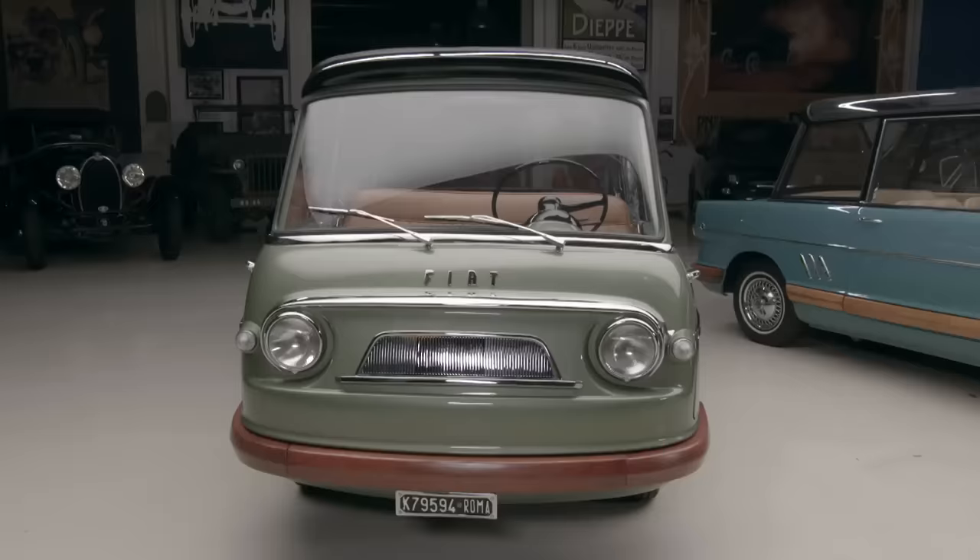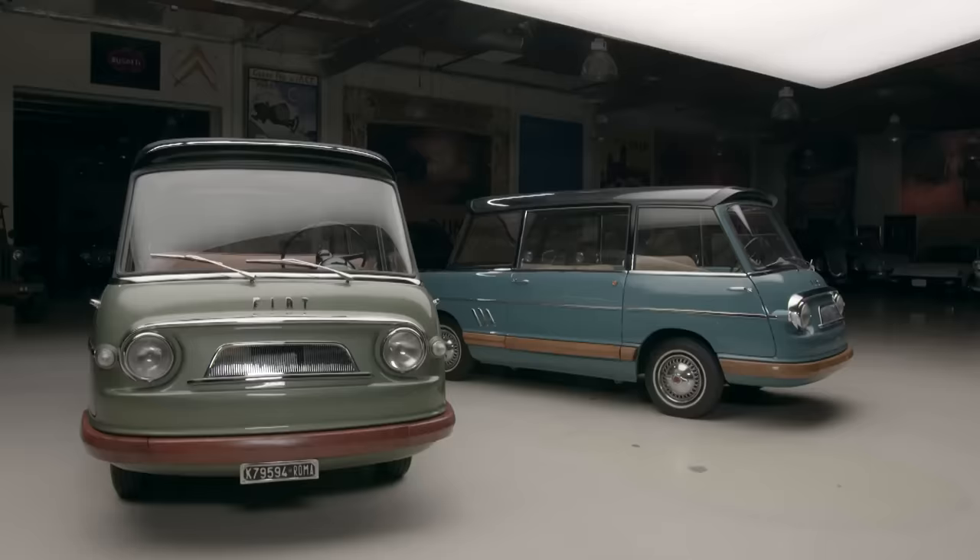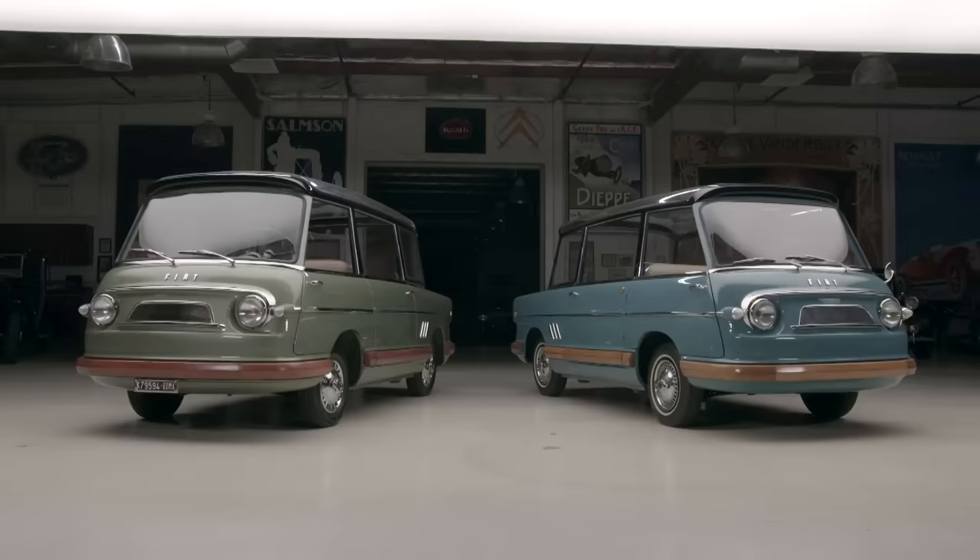Welcome to another episode of Jay Leno's Garage. Today, two very rare Fiats, 1958 vintage. You know the Fiat Multipla? These were built by Fiat Special Projects. These are the only two left in the world. These are two fascinating cars. People just go crazy when they see them. They belong to a gentleman named Stuart Parr — he has the Stuart Parr Collection.